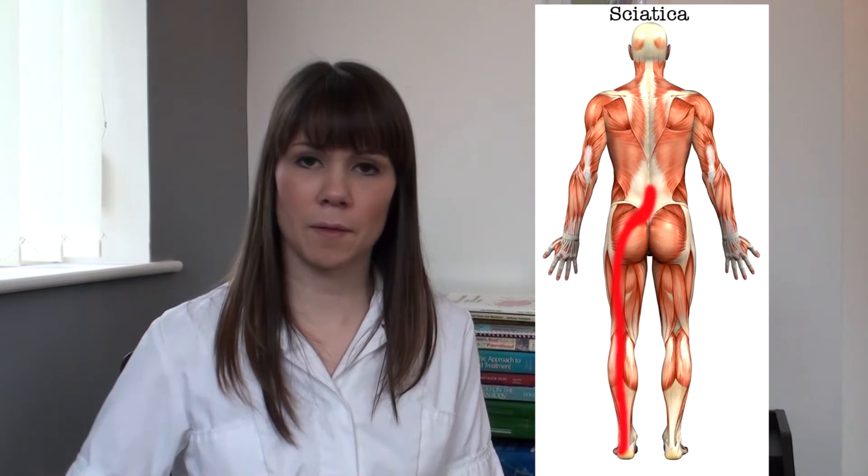Sciatica is a symptom of an underlying condition rather than a diagnosis in itself. Essentially it refers to pain caused by compression or irritation of the sciatic nerve. The sciatic nerve is the longest nerve in your body, running from your lower back through your buttocks, down the back of your legs and into your feet.